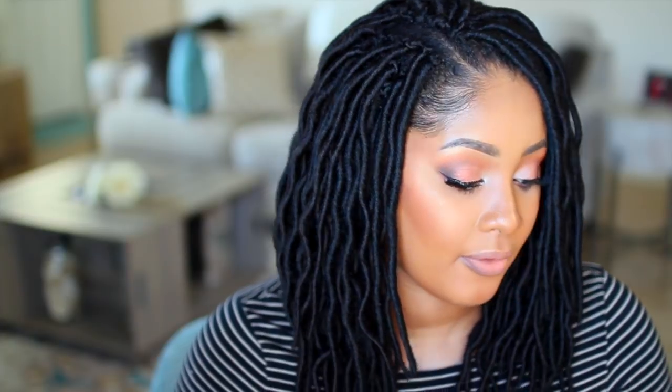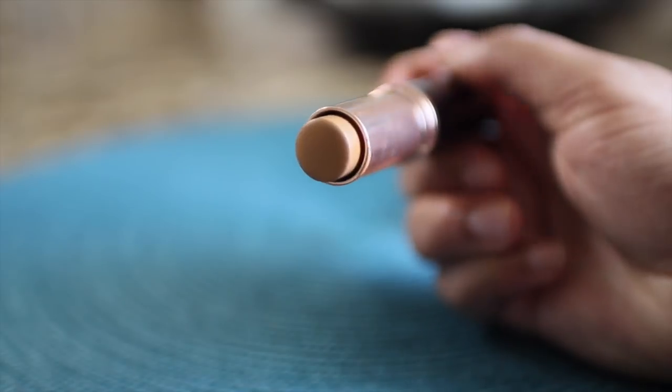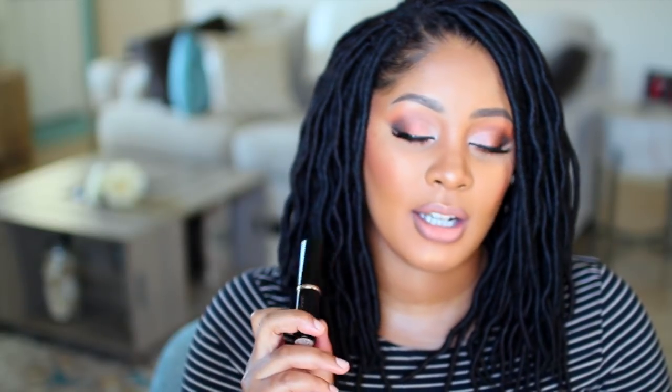My other favorite foundation right now is Anastasia Beverly Hills — she has a ton of different shades and I just had to have it. This is the Cool Golden shade, which is what I have on today. I got the Cool Golden to match more so my neck and body compared to my face. It has a satin matte finish and I really like it — it's easy to blend.